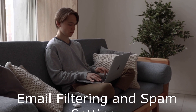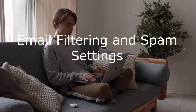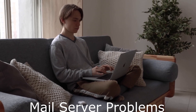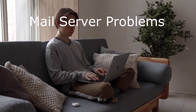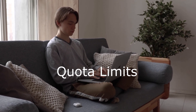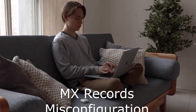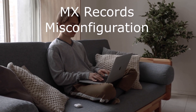Next is email filtering and spam settings. Overly aggressive filters can block legitimate emails — adjust the spam threshold score and auto-delete threshold score to find a balance between filtering out spam and allowing legitimate emails through. We also have mail server problems: check server status and configuration to ensure there are no issues preventing email delivery. Then there are quota limits: check if the email account has reached its quota limit; if it has, increase the quota limit or delete unnecessary emails to free up disk space. Lastly, MX records misconfiguration: verify that MX records are correctly set up and connected to the preferred host.